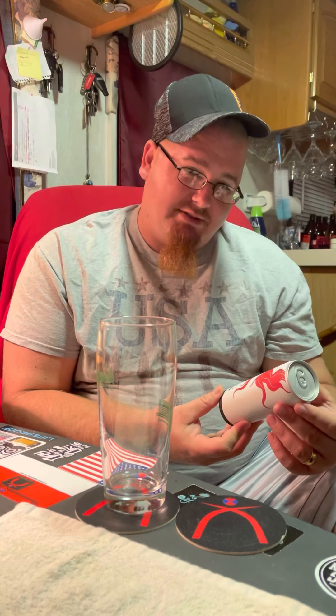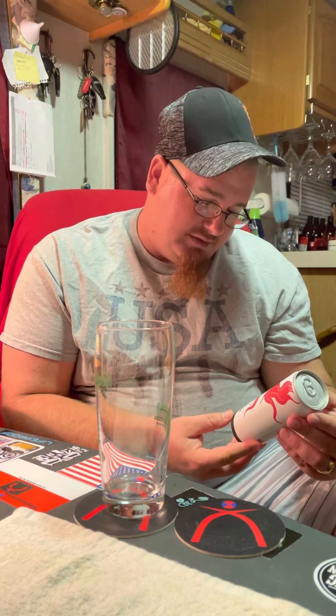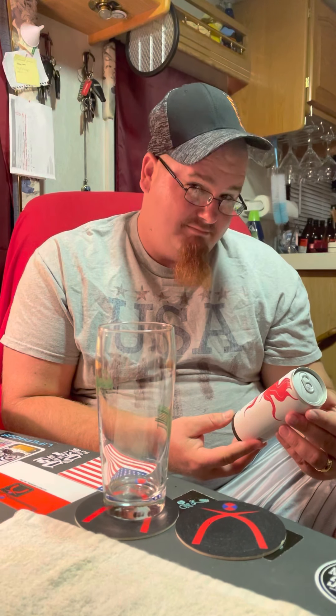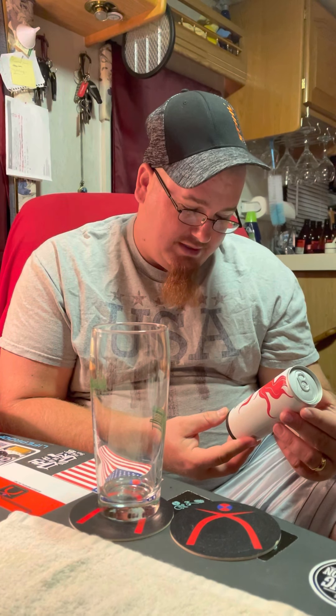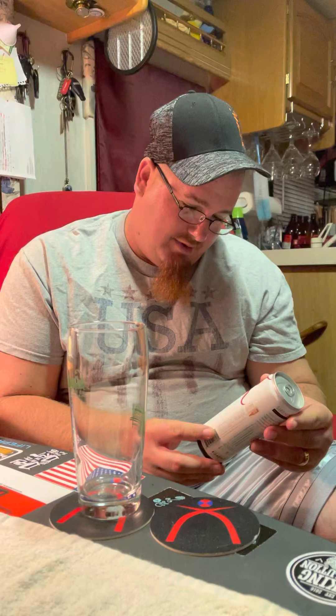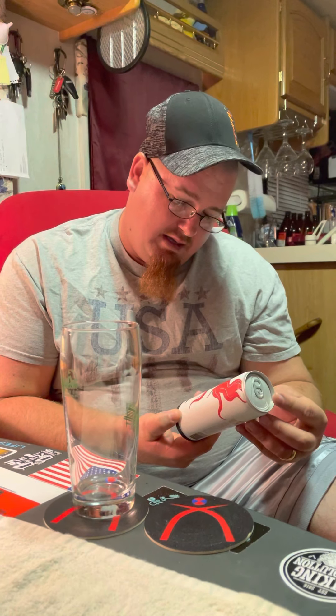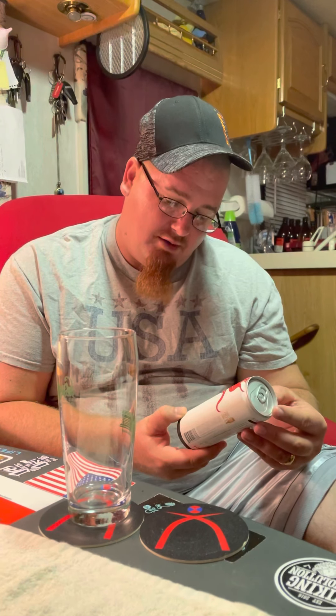This is Siren Song. I saved the best for last. It is a Belgian style quadruple — 14%. Ouch. Yeah, nice strong one right there. It's from Roadhouse Brewing, handcrafted in Jackson Hole, Wyoming.